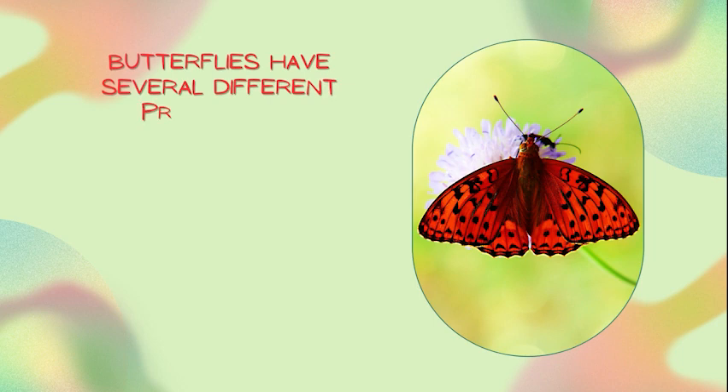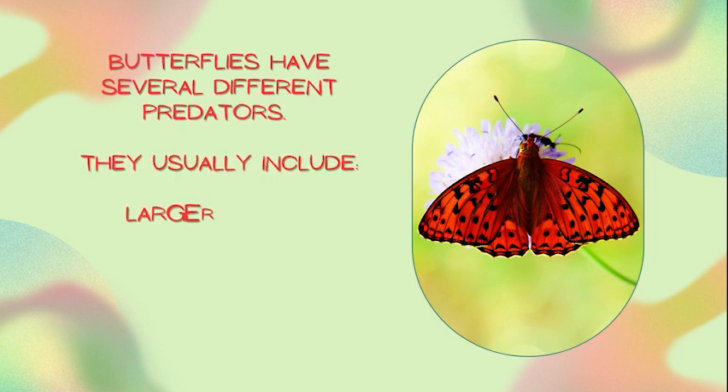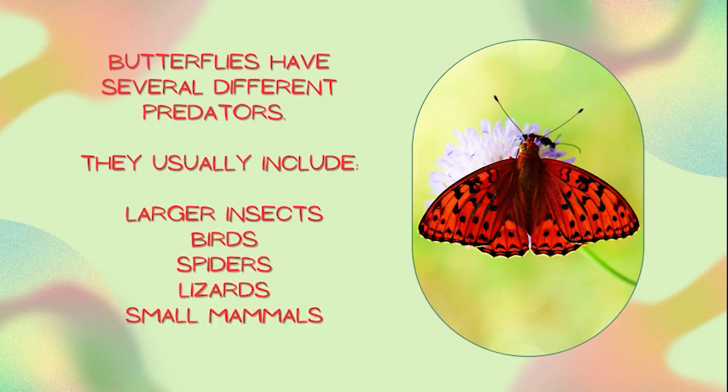Butterflies have several different predators. They usually include larger insects, birds, spiders, lizards, and small mammals.